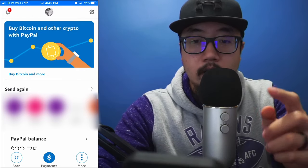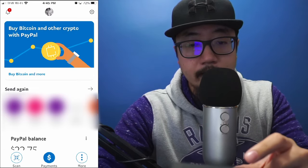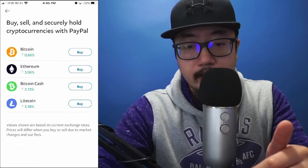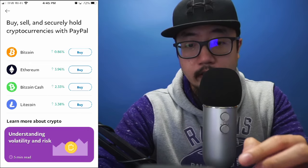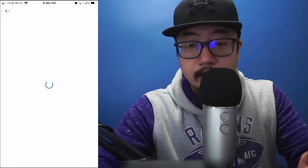Right now I'm signed into my PayPal account and you can already see at the very top — since it's a new feature — it's featured right there and you can click on 'Buy Bitcoin and more.' I'm going to click on that and it'll give you all the cryptocurrencies currently featured on PayPal. Say I want to buy Bitcoin — I'll click on that buy section right there.